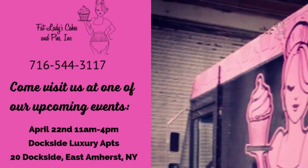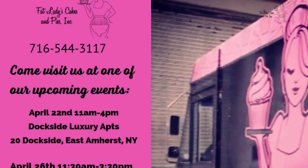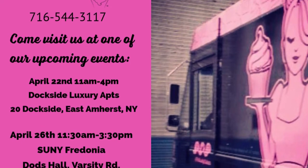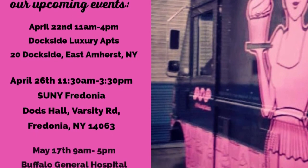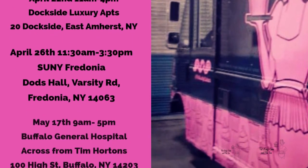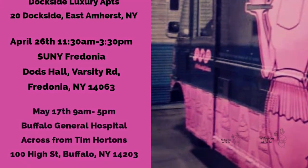If you have an insatiable sweet tooth, you're not going to want to miss this. Fat Lady's Cakes and Pies has a food truck coming to a spot near you. Enjoy a sweet treat as you sit by Dockside Luxury Apartments on April 22nd from 11 to 4, Sunny Fredona at Dodds Hall on April 26th from 11:30 to 3:30, and lastly at Buffalo General Hospital on May 17th from 9 until 5. See you then.